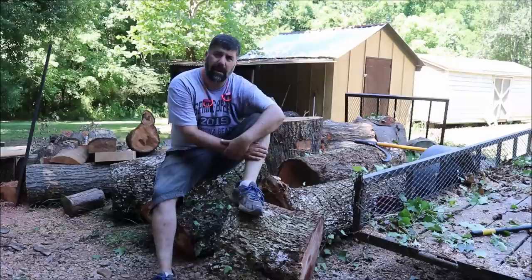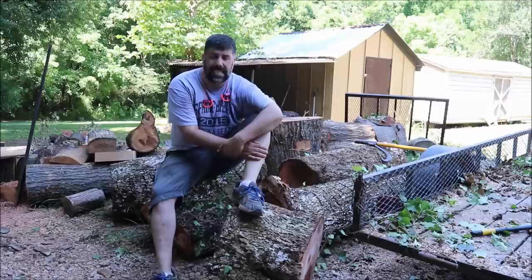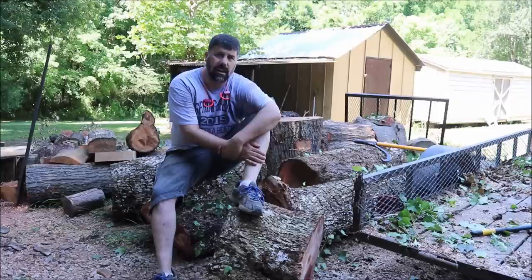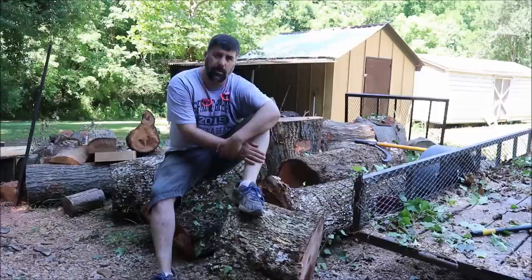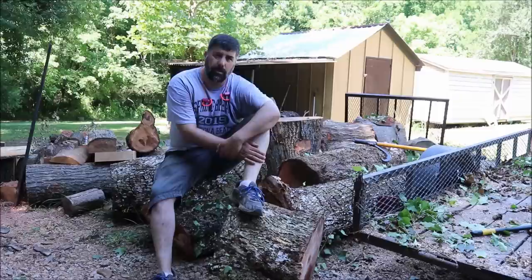Hey, thanks for watching — I appreciate it. This pecan at the base is about 20 inches plus. If this is your first time here, go ahead and hit that subscribe button and the bell so you know when stuff's coming out. Head on over to Instagram at moonpie_creations — I do sneak peeks of all my woodturning and woodworking projects there. I'm also on Facebook at Moonpie Creations, and if you're interested in purchasing any of my bowls or cutting boards, head over to moonpiecreations.com.